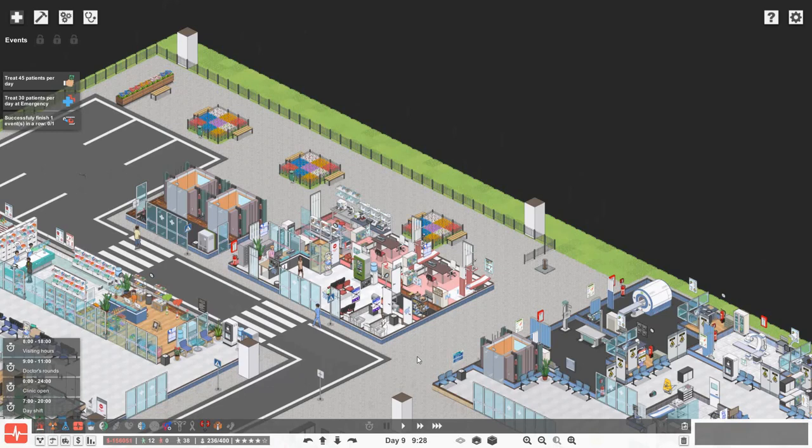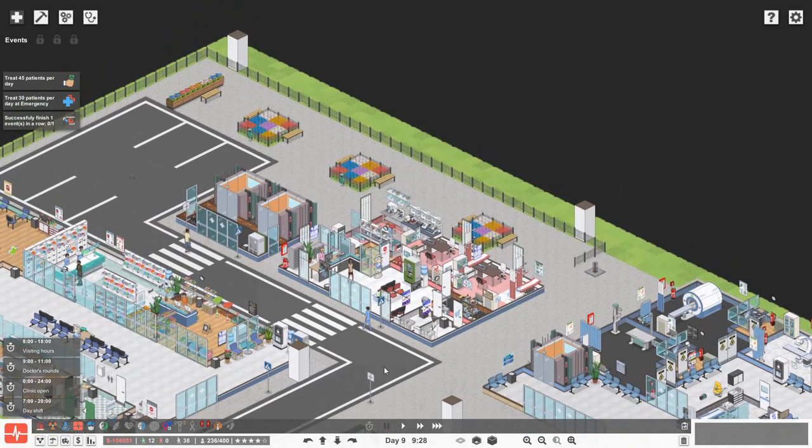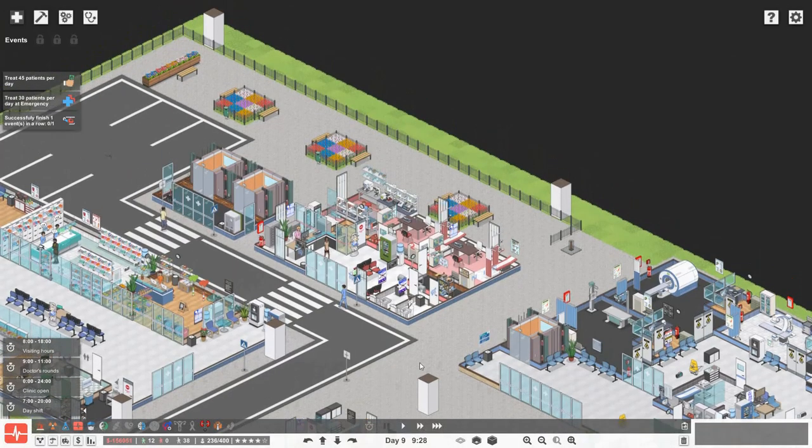Hello everybody, Brad here today and welcome back to Project Hospital. I have been an idiot and I recorded a whole episode of us building and my microphone wasn't turned on. So yeah, what an idiot.